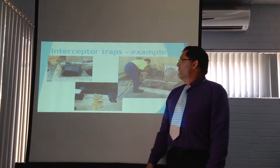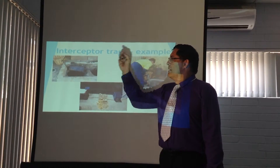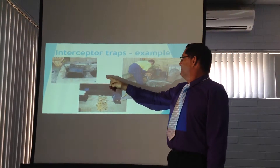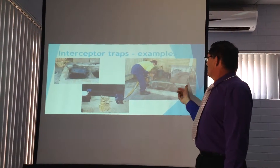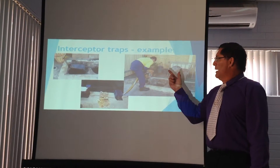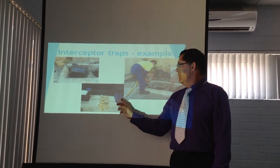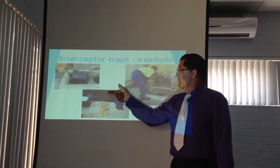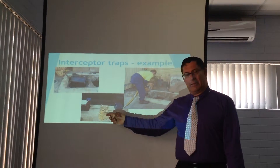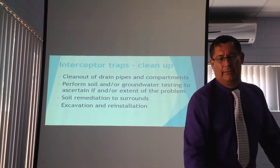I'll give you some examples of sites we've worked at. This one here, we actually had a muffler in the first compartment because it was partially blocked. On this side here, all three compartments had floatable oils, and a waste oil contractor had to suction out all the contents to restore the system. This one here, the oil interceptor trap at the rear had overflowed, and we're doing testing on the outside soils to ensure the site is not polluted.